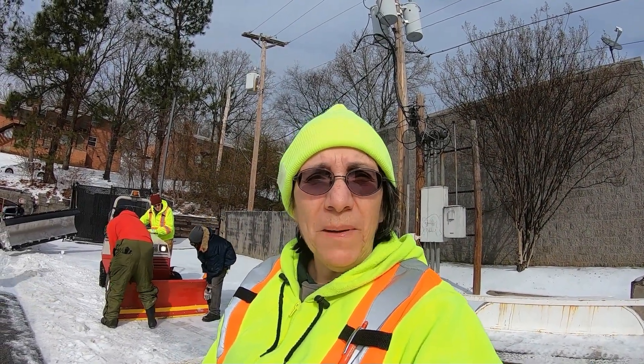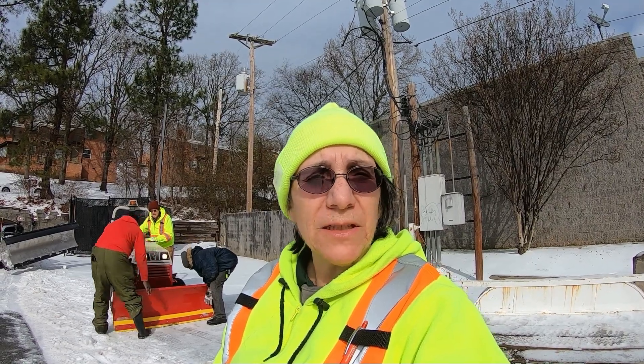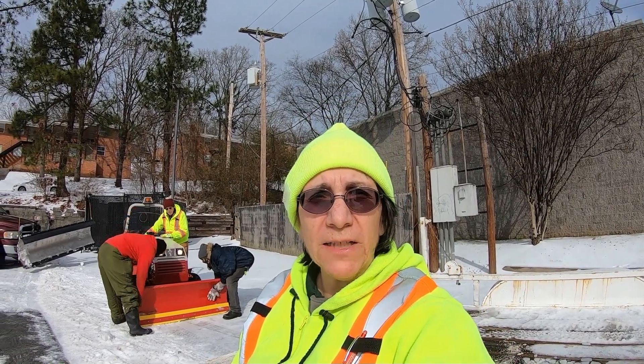Hey, this is Mary with Moe Beta Moyne and Snow Plowing. We're out here dealing with remnants of an ice storm we had in this area of Central Arkansas, and we're trying to take care of customers.